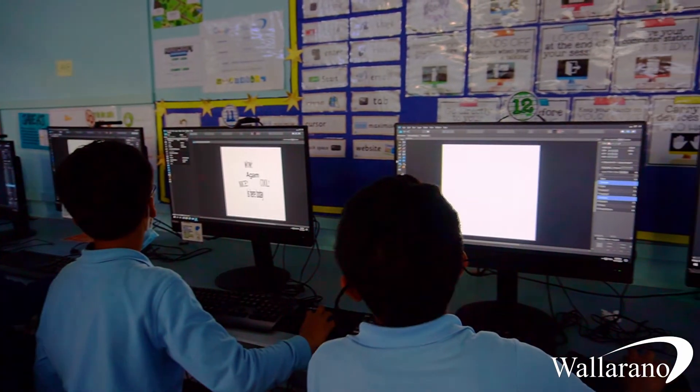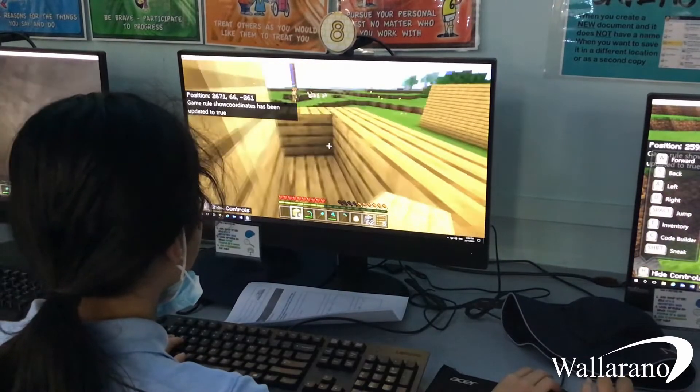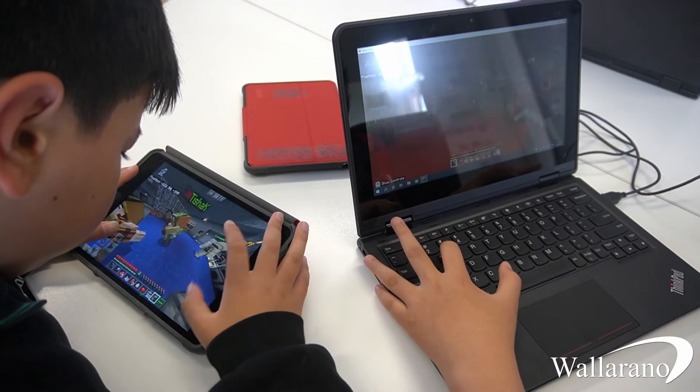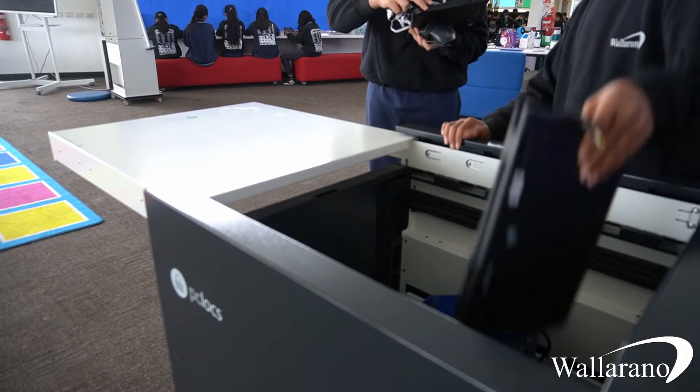Along with the one-to-one program, students also have access to a traditional computer lab where classes come along and do more intensive digital learning lessons. Pen-enabled touch tablets predominantly used in design and art, multiple portable trolleys of laptops and Chromebooks for those times where they just need a bit more computing power or access to a keyboard in the classroom.